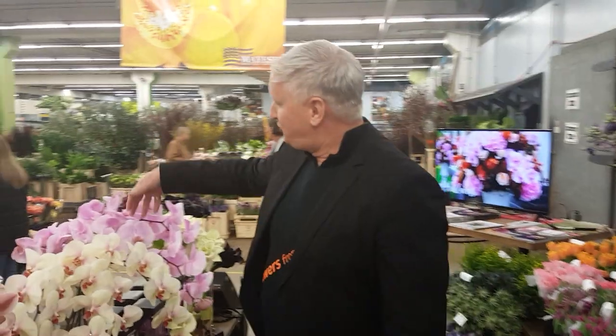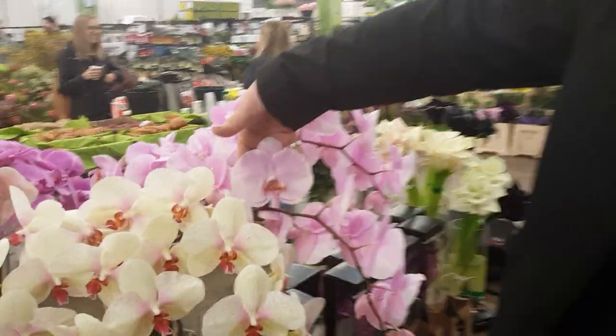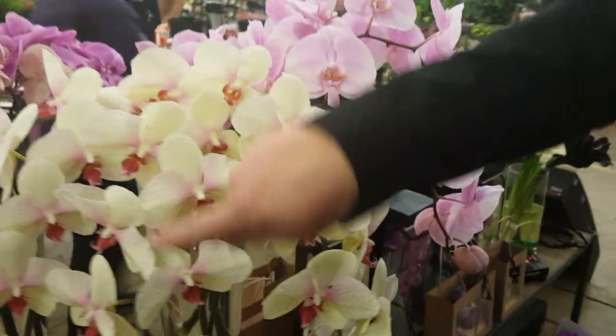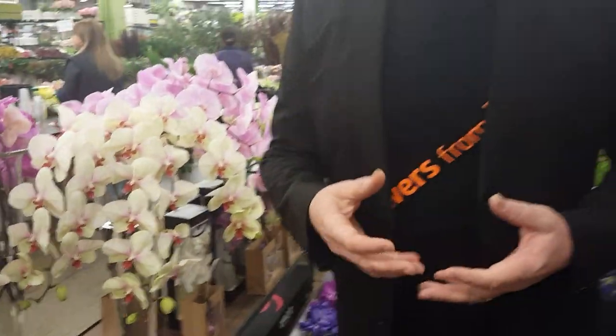In Holland we have a grower of cut Phalaenopsis — Walter Klootscholten — and he is well known for the big flowers. This is a pastel Tycho one, and look at how big it is. He is also known for the amount of flowers per stem — sometimes it's even fourteen or more flowers on one stem, which makes your arrangement amazing.